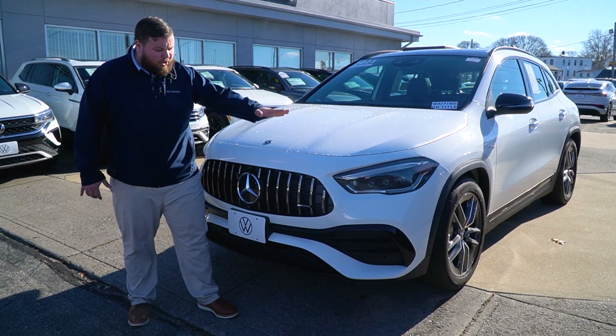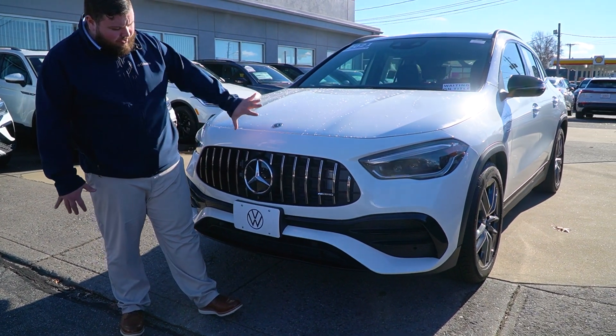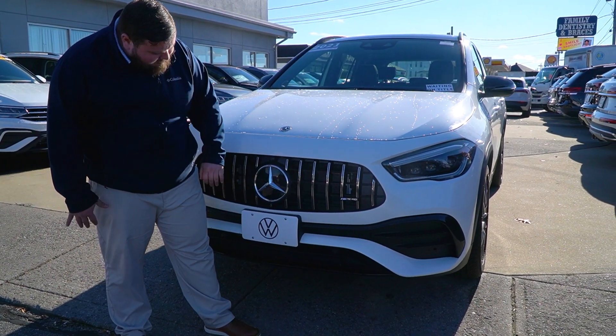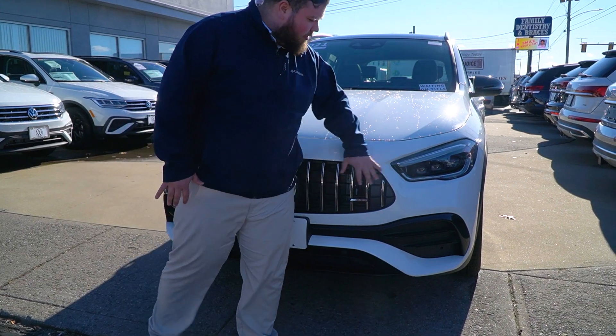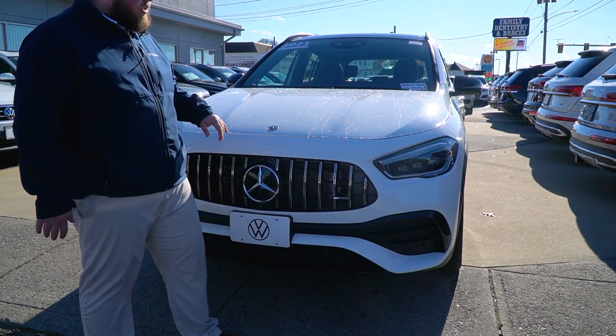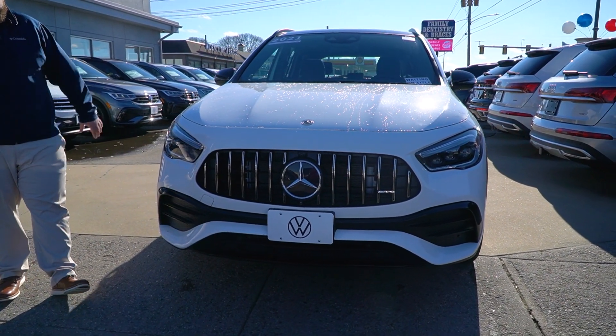All right Paul, let me show you around this beautiful AMG package. First thing I want to point out is the super aggressive AMG front end. Of course, you got the big Mercedes logo sticking right out at you — nice AMG grille. This does have the upgraded LED headlight package as well for your exterior lighting, so you'll notice that moving around the vehicle.